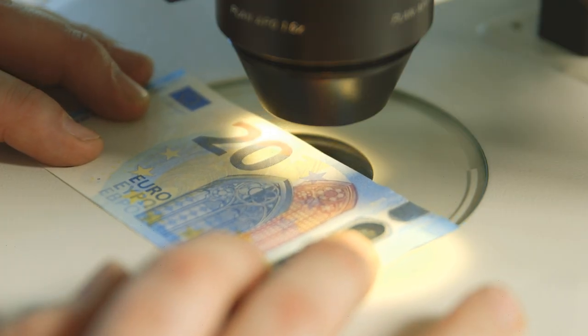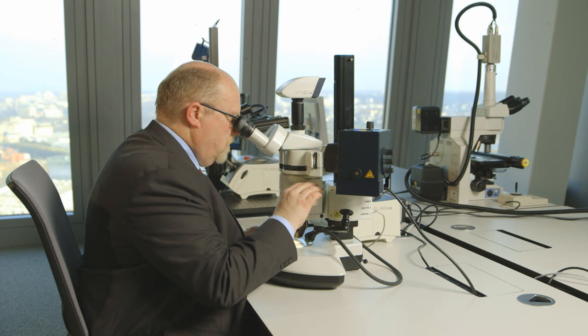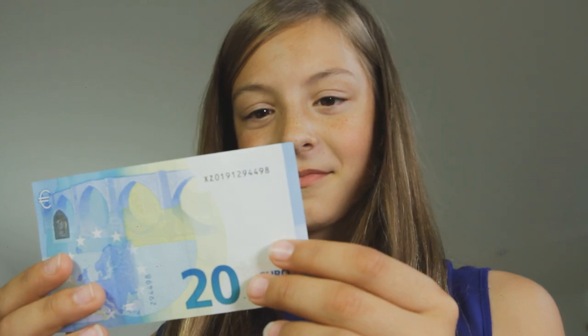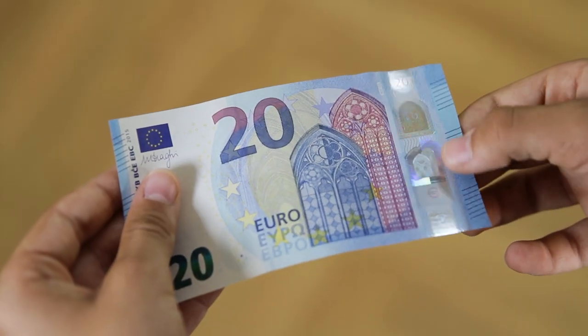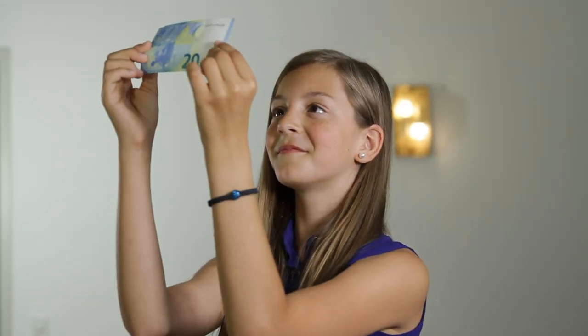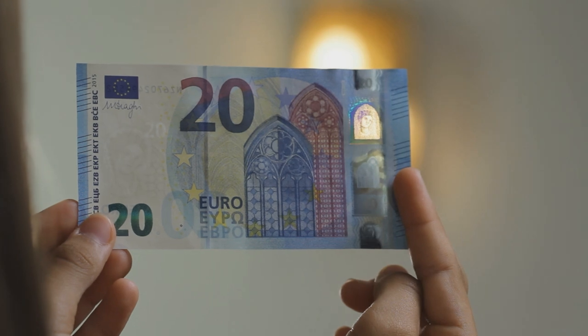Because banknotes are valuable, criminals try to forge them. But it's easy to tell whether a Euro banknote is genuine. You just have to do three things: feel, look, and tilt.